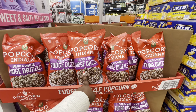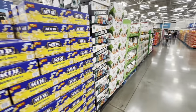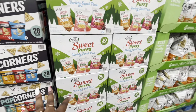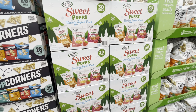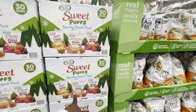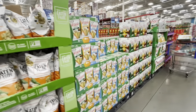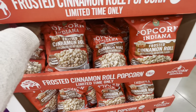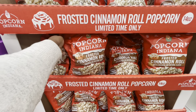Popcorn Indiana black and white fudge drizzle. And then I saw these right here — apple pie puffs, cinnamon puffs, strawberries and cream puffs, and cocoa berry puffs. I think I should let the baby try these — they're $13.98. She likes little stuff like that. And frosted cinnamon roll popcorn.